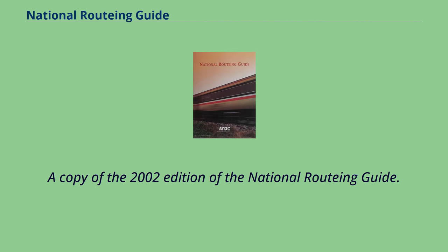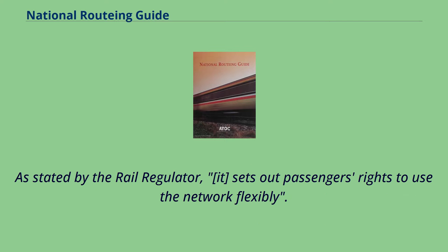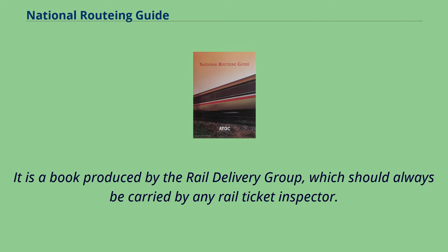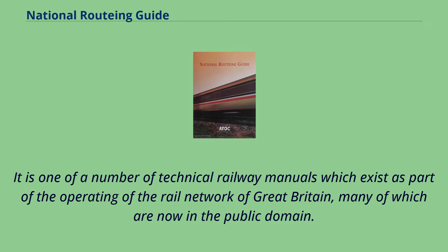A copy of the 2002 edition of the National Routing Guide. The National Routing Guide is a document — the definitive resource on the validity of rail tickets for the purpose of rail travel in England, Wales, and Scotland. As stated by the rail regulator, it sets out passengers' rights to use the network flexibly. It is a book produced by the Rail Delivery Group, which should always be carried by any rail ticket inspector, and is also always on hand to staff at manned stations. It is one of a number of technical railway manuals which exist as part of the operating of the Rail Network of Great Britain, many of which are now in the public domain.